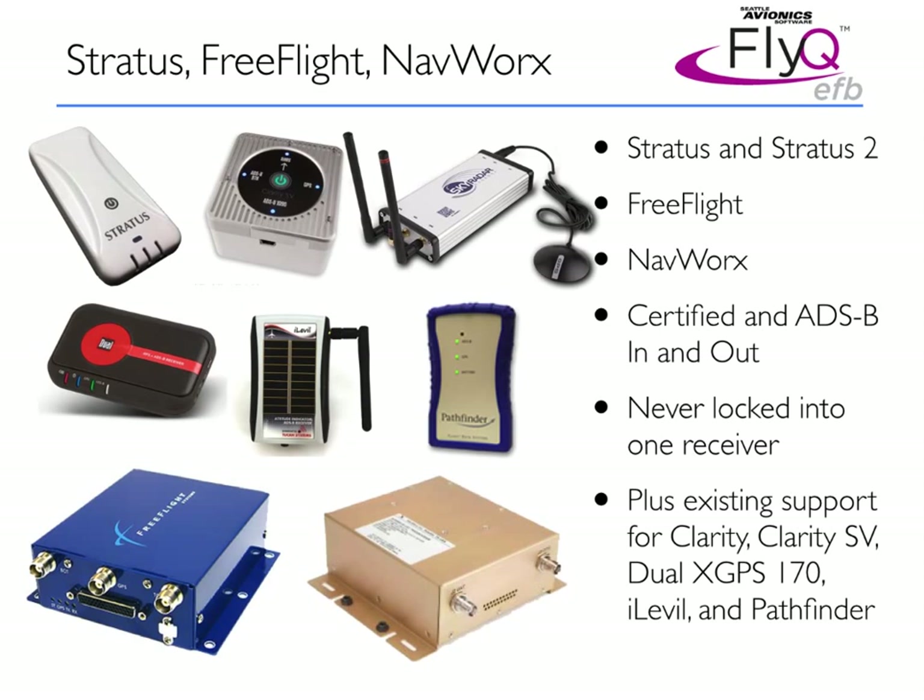The best part about FlyQ EFB is that you're never locked into any one receiver. If a new receiver comes along — and new ones come online all the time — FlyQ EFB will be able to use those. We now support about 13 to 15 different ADS-B receivers, including ones from Clarity, the Dual-X GPS-170, the iLevel, and the Pathfinder, in addition to the Stratus, the FreeFlight, and the NavWorks systems.